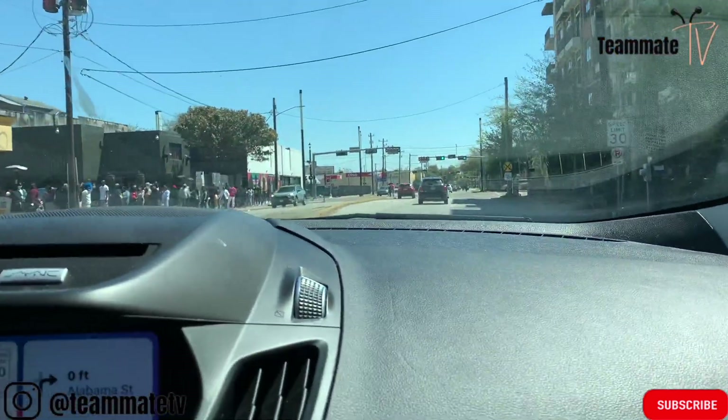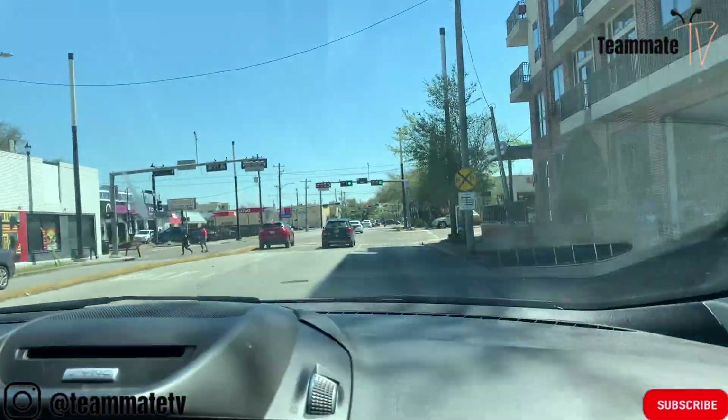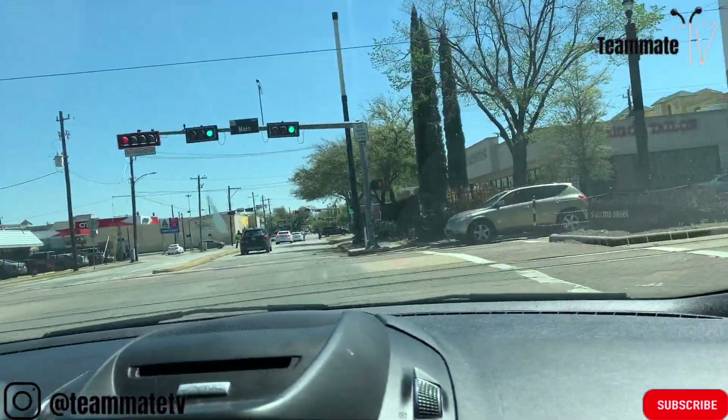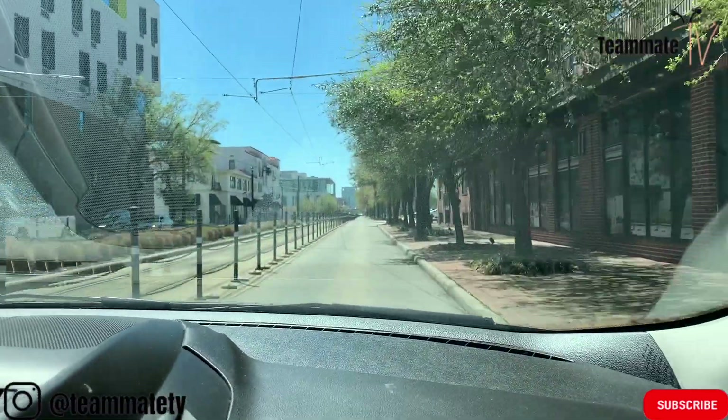What the hell is this? 'Breakfast Night'? No way, for real? Look at this line — there's no way! That's it, they must be selling something special. That's why you gotta get there as soon as they open, because people are still asleep.